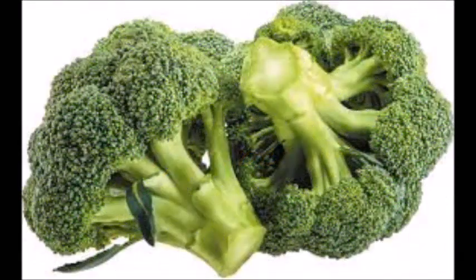Number four: broccoli. Broccoli is rich in vitamin C and vitamin K, which are the best anti-wrinkle antioxidants. Eat broccoli raw or steamed for better results. If you enjoyed my video, don't forget to subscribe and drop your comments. Till next time, thank you.